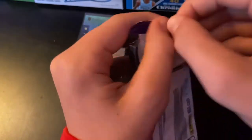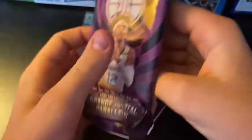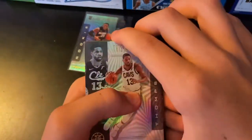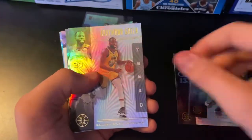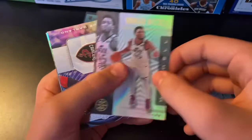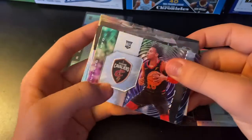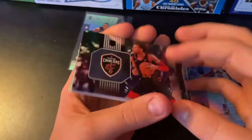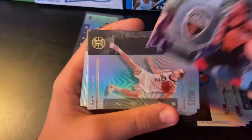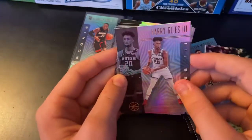Alright, here we go, next pack. Alright, we got Tristan Thompson, DeMontis Savonis, Gordon Hayward, Jermon Green, Donovan Mitchell. Ooh, we got a nice Darius Garland — rookie. It's kind of like one of those patch cards, but I don't think it is. It's really nice though. Joe Ingles, Harry Giles.